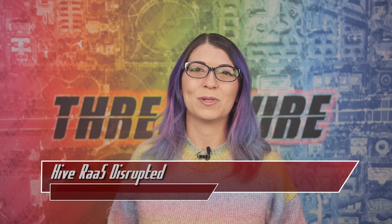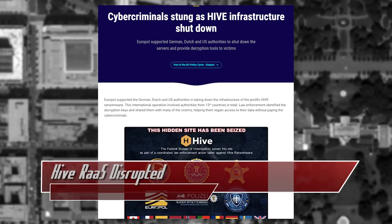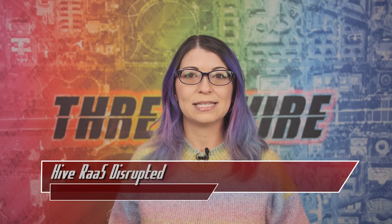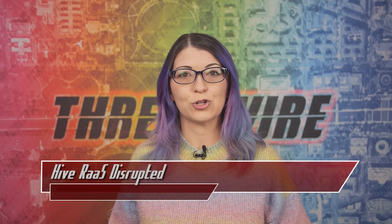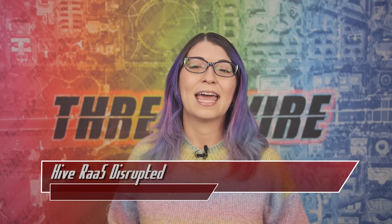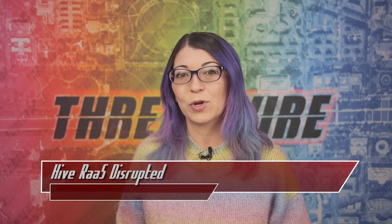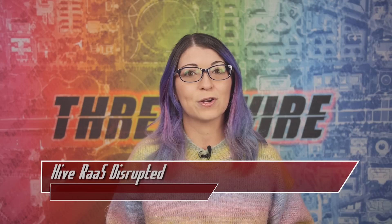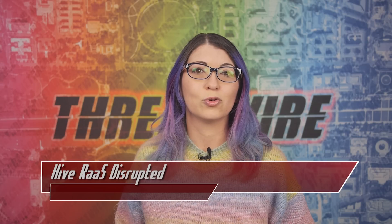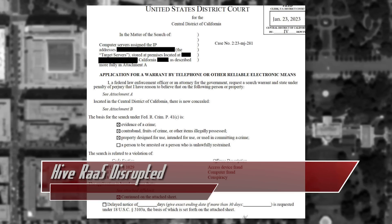Let's finish out today's episode with the Hive ransomware story. In a coordinated effort between multiple agencies and countries including Europol and the US Department of Justice and the FBI, the Hive ransomware as a service infrastructure was infiltrated and seized. 336 decryption keys were distributed to affected companies and 1,000 decryption keys were provided to previous Hive victims. The ransomware gang was secretly infiltrated back in July of 2022, monitored for six months, with two servers and one virtual private server accessed. These were hosted by a US provider and leased to three email addresses belonging to members of Hive.